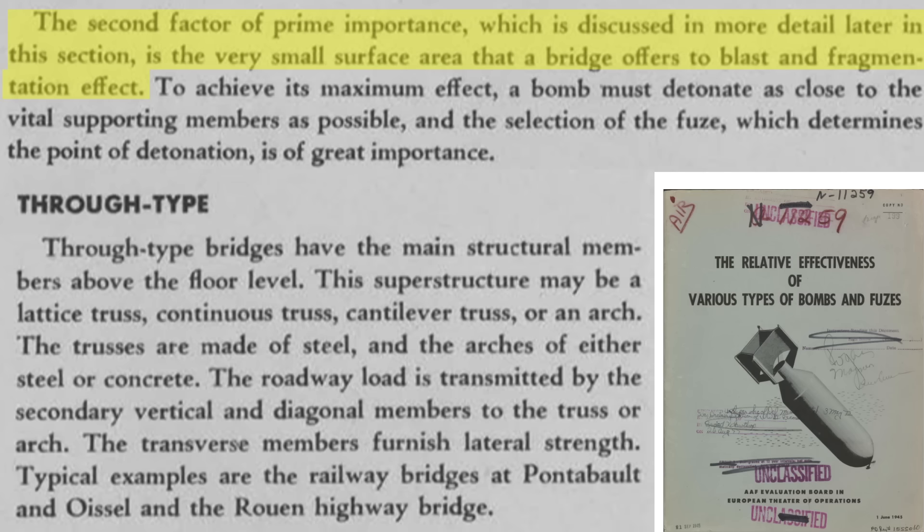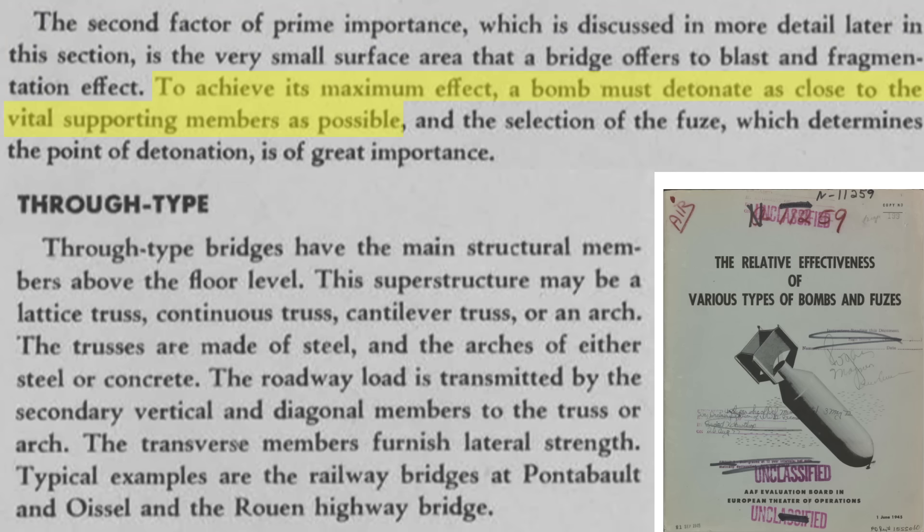The second issue is that a bridge's vital load-bearing member area is small. Bombs need to detonate on or very near these vital locations. The bomb's fused time delay setting needs to account for optimum penetration at detonation to maximize damage.